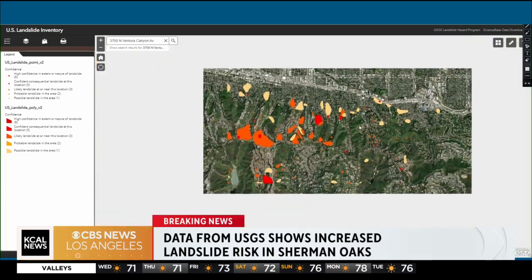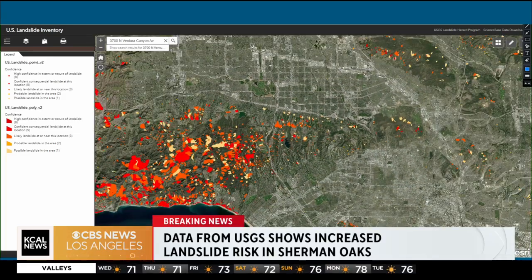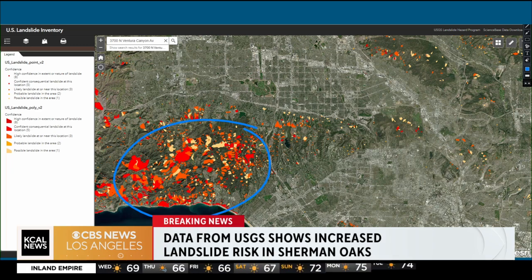If you zoom all the way out, you can see it continues through the mountainous region here, including down over here in the Malibu area. But this morning's landslide clearly was in an area that had previously been noted as being dangerous because of the steep terrain and the likelihood that a debris flow or any kind of movement of the earth could cause damage to homes there. The last time that map was updated was in March of 2019. They continue to update it frequently so we can get more data as more landslides occur in Southern California. That's the very latest here from the desk — I'll send it back to you.